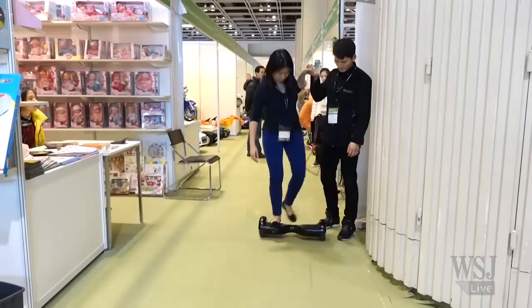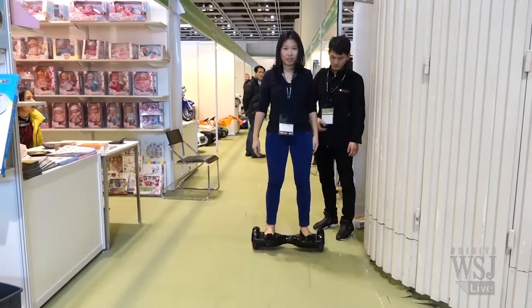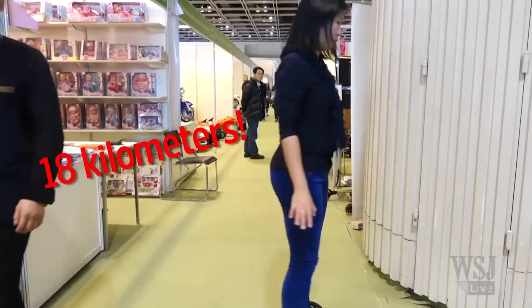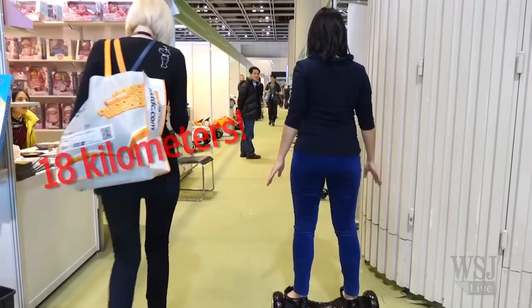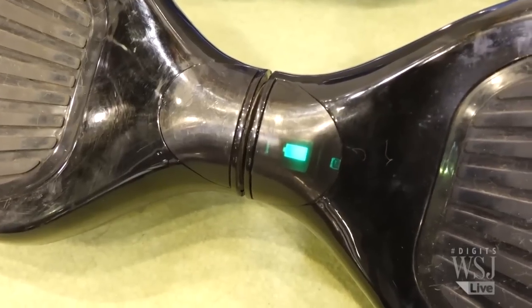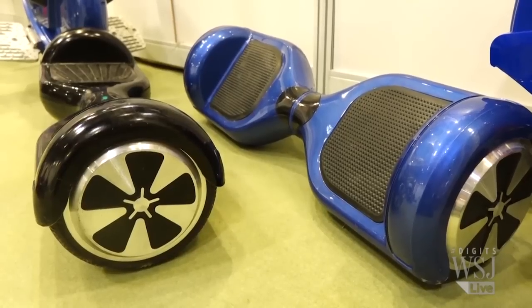Press your heel and it goes backward. Although I'm going really slow, this scooter can go as fast as 18 kilometers per hour. It only takes about an hour to fully charge it, and the battery can last as far as 20 kilometers with normal wind speed and a flat surface.